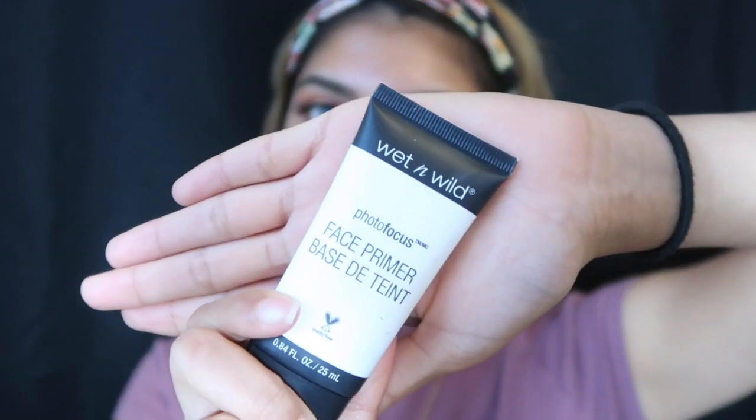After moisturizing, I go ahead and prime my face. I'm using the Wet n Wild Photo Focus face primer. As a drugstore primer I really, really like this primer. I've never had a high-end primer so I don't know how good those are, but I feel like this is a really good one.